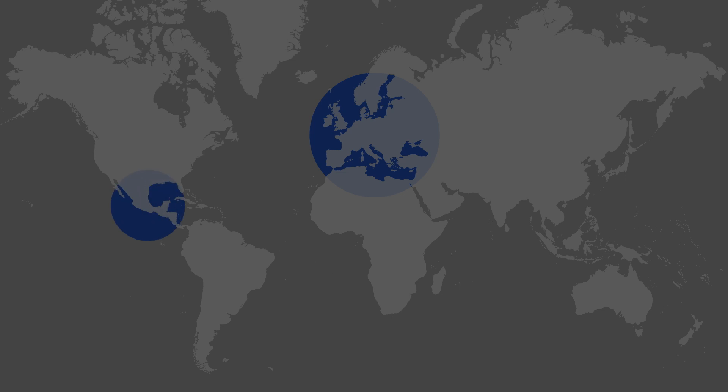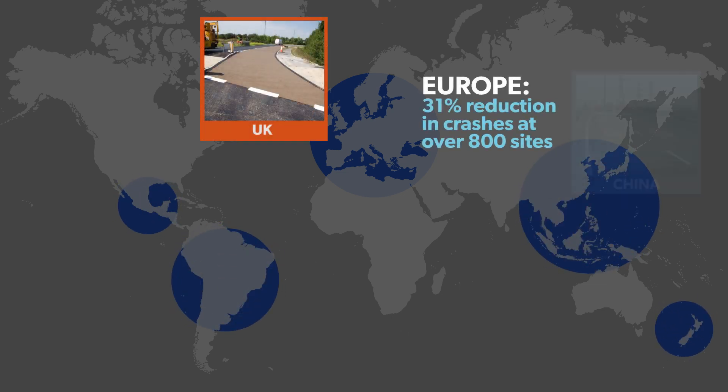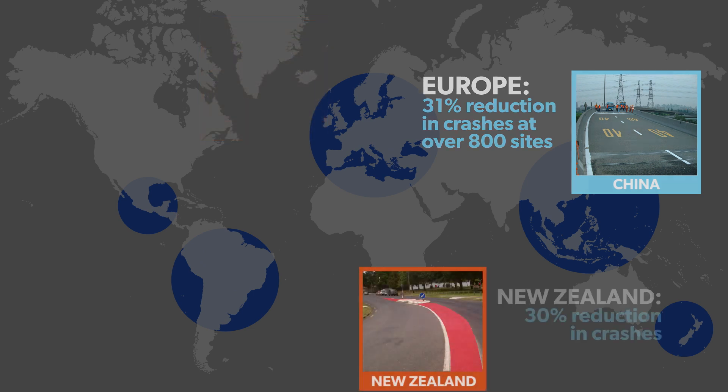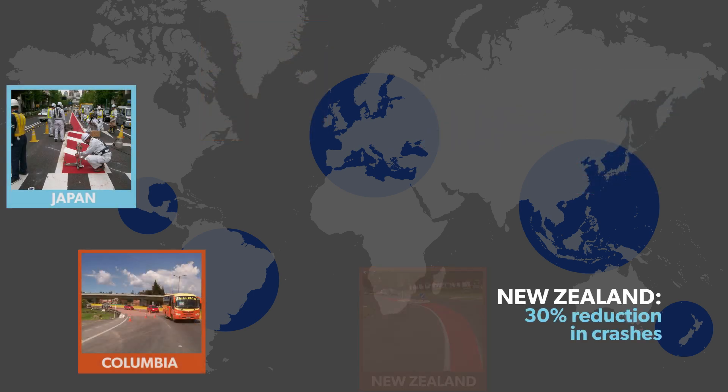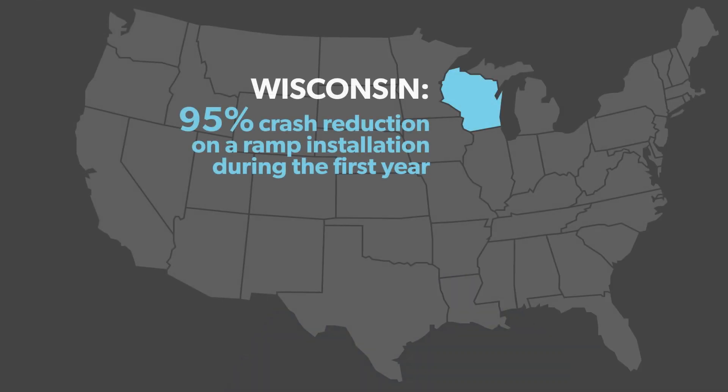HFST is a proven safety countermeasure. Utilized since the early 1970s in Europe, Mexico, South America, and Asia, this technology is now being aggressively applied in the United States, resulting in dramatic crash reductions.